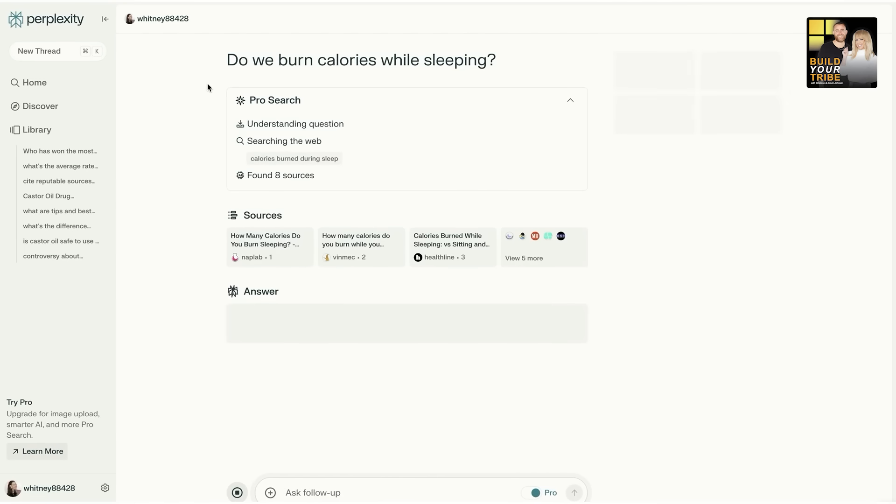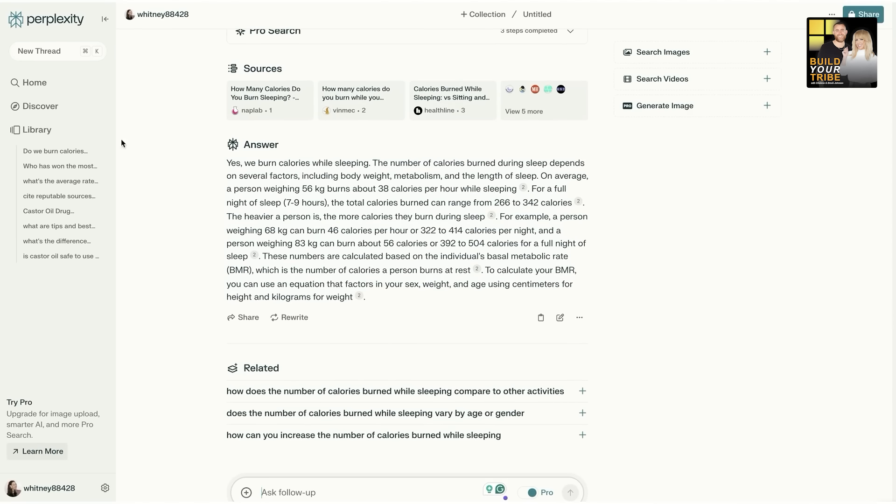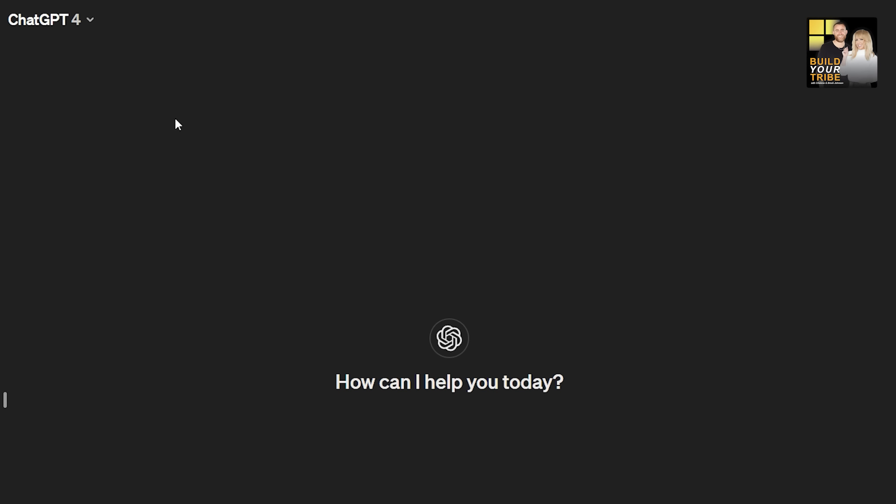So when recently a fellow coworker suggested that I look at Perplexity, I was like, why? How could anything possibly be better than ChatGPT? I love ChatGPT — I use the paid version, ChatGPT 4. Both Perplexity and ChatGPT have a free version and a paid version. And I'm a big believer that, especially if you're an entrepreneur, these tools save you so much time and therefore so much money.